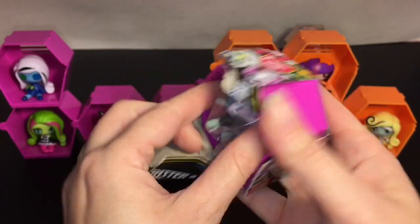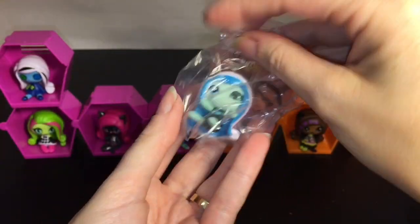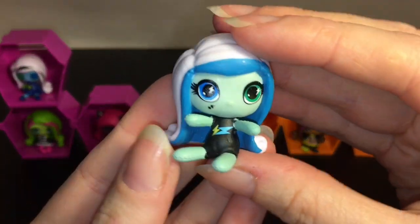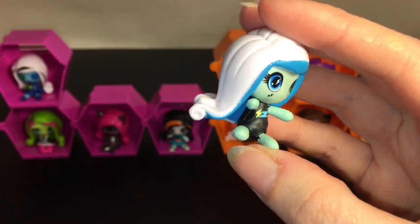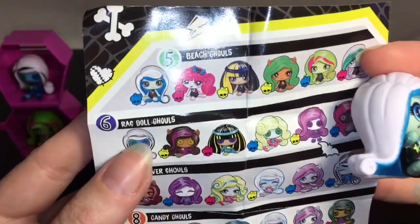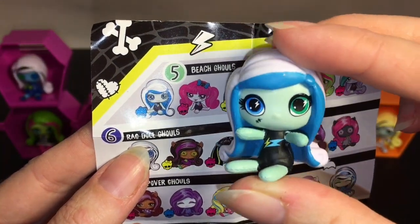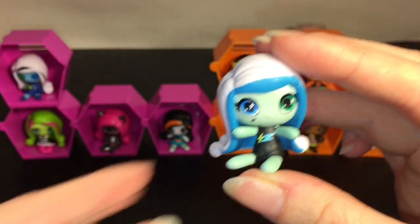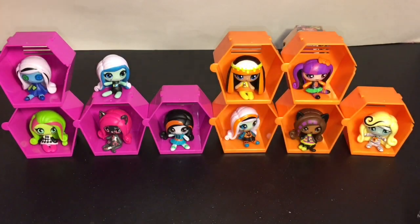Oh cool, we have a Frankie — is this the power ghoul? Look at how cute! I love the little lightning bolts. Actually it's not a power ghoul — let me find her on the checklist. It's a little beach ghoul, that's cute, that's her little swimsuit, and she is a common. That's really cute — I love the little ragdoll legs.